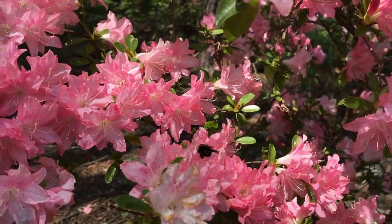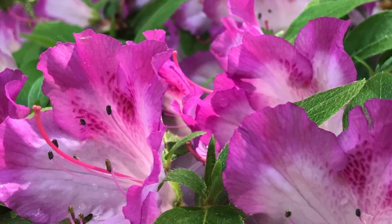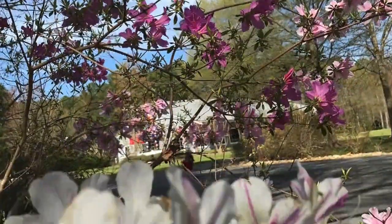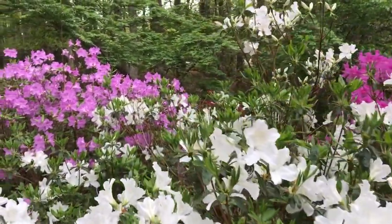I'd like to walk around and show you some of the diversity of the flower blooms — come with me and have a look. Some plants produce blooms with stripes, flecks, variegated and two-tone petals, and renegade branches — how fun! Some of our azaleas are evergreen and some are deciduous, which means they drop their leaves in the fall.